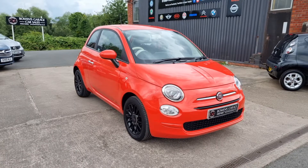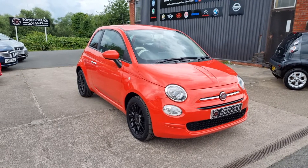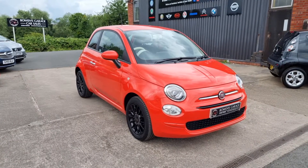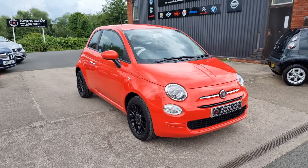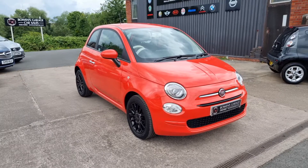Good afternoon ladies and gentlemen and welcome to Bowen's Garage. This is our latest arrival, a 2018 on an 18 plate Fiat 500 Pop Star, 1.2 petrol, three doors, finished in Glam Coral, and it's covered just 13,000 miles.